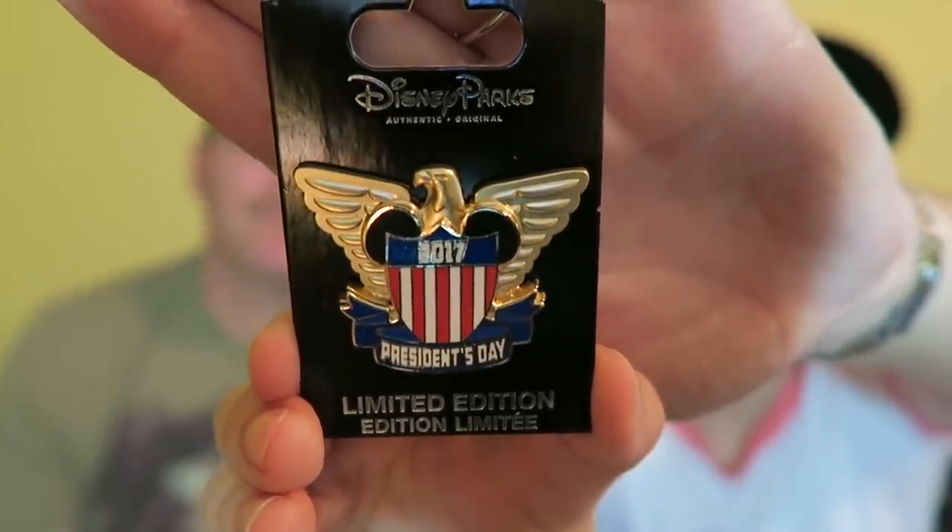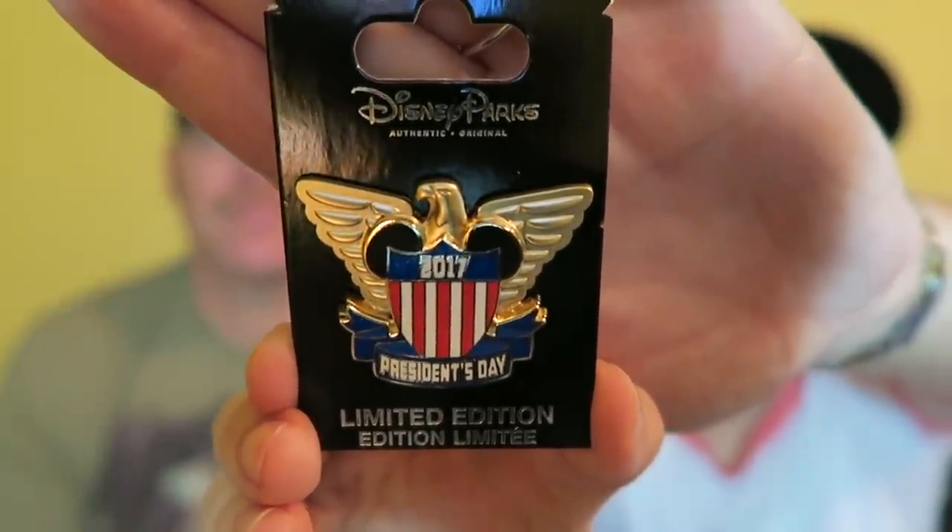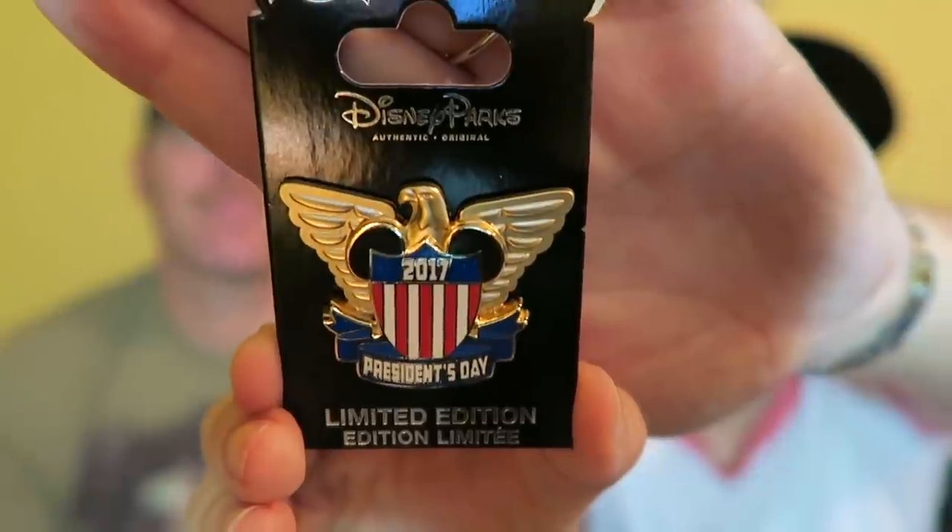We didn't buy a whole lot of pens and didn't really do pin trading because it was basically three full days plus a partial day in the parks. But we were there on President's Day, so we picked up a limited edition President's Day pen. It's $12.99 and it's a super nice pen — love the eagle, and it has 2017 President's Day on it.